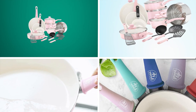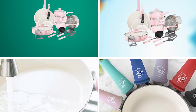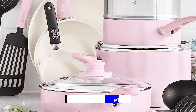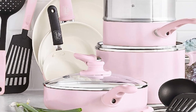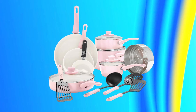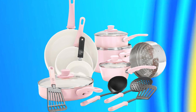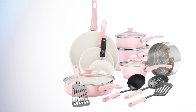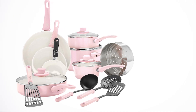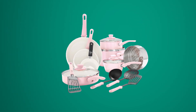Next, at number four, we have the GreenLife Soft Grip Healthy Ceramic Non-Stick 16-Piece Cookware Pots and Pan Set. This is a versatile and eco-friendly cookware set that is perfect for any home cook. The set includes 16 pieces, including a variety of pots, pans, and cooking utensils. One of the main advantages of this set is its non-stick ceramic coating, which is free of PFAS, PFOA, lead, and cadmium. This makes it a healthy and safe option for cooking food without the risk of harmful chemicals leaching into your meals.